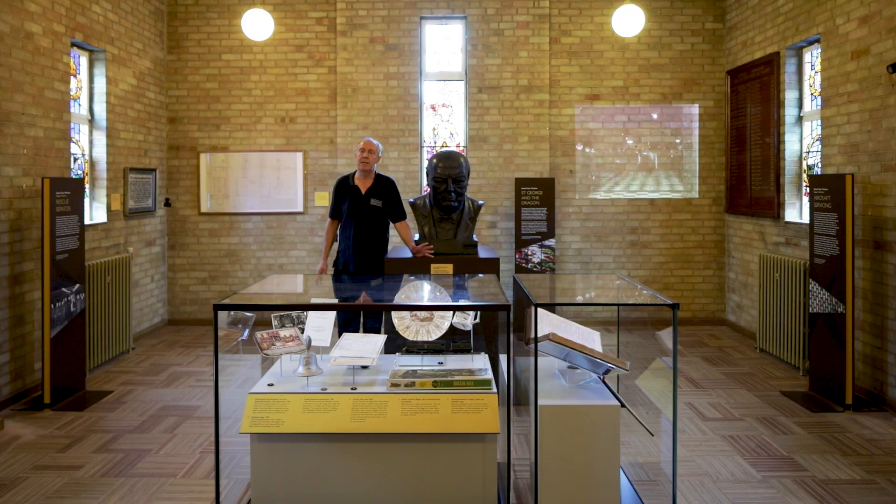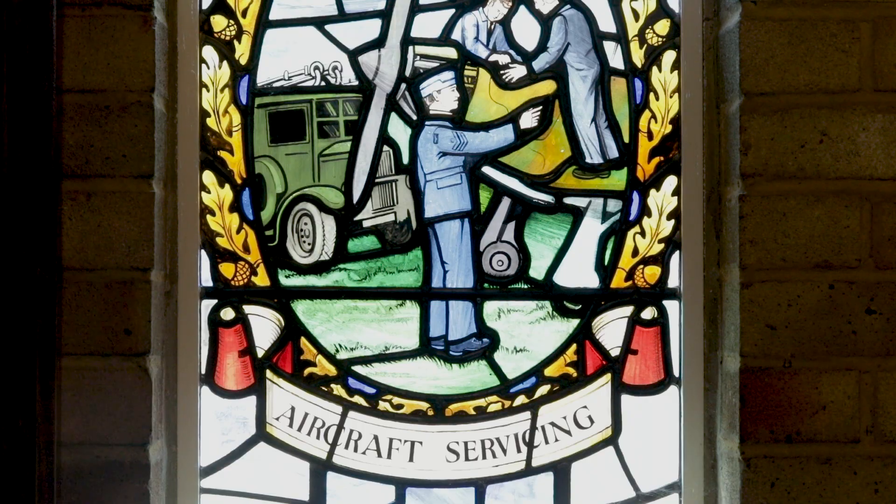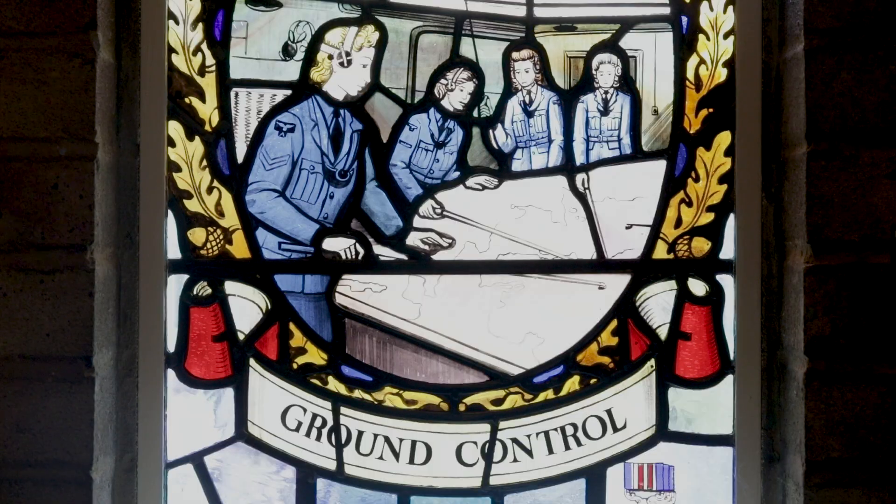The stained glass windows in this room represent the men and women of the services that were based here during the hostilities.